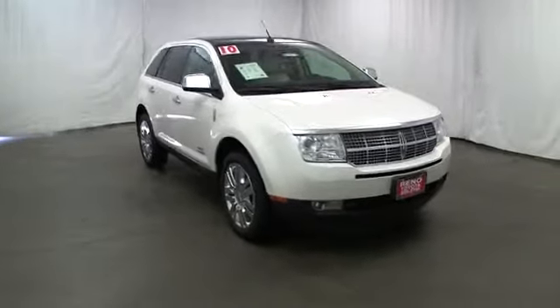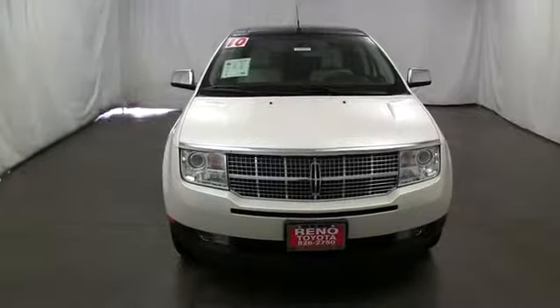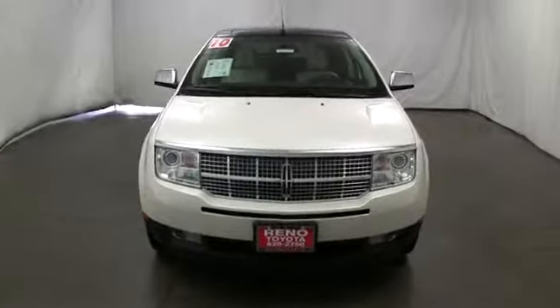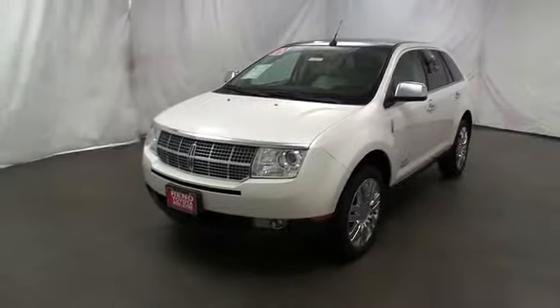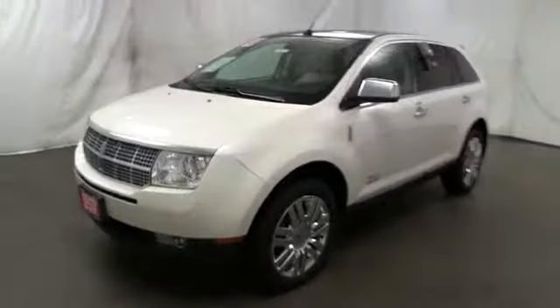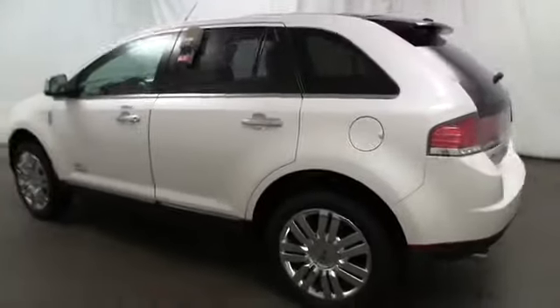The 2010 MKX. The MKX offers performance that's ahead of the curve, boasting excellent launch and acceleration with a 3.5 liter Duratec V6 engine that delivers 265 horsepower. The MKX is truly empowered for action. This vehicle has less than 70,000 miles.